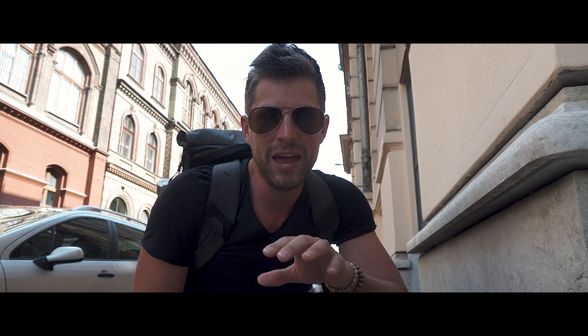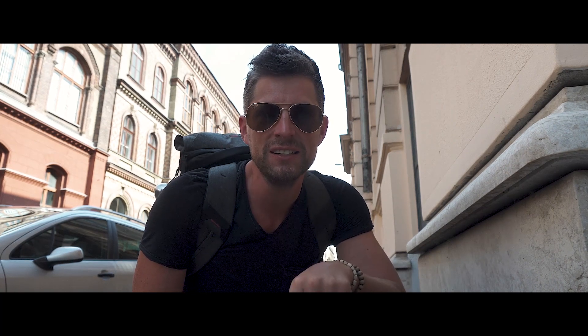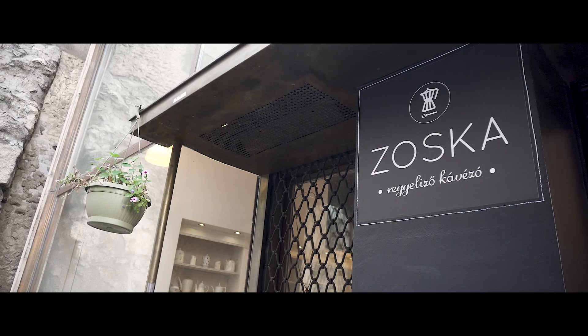We've just arrived in Budapest and we have a night bus that leaves tonight for Poland, so we have just 12 hours to see the city. 12 hours in Budapest starts now!